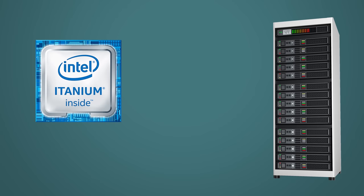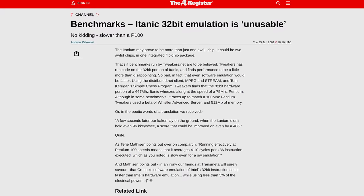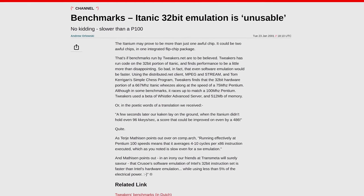There was also the issue that even though Itanium's architecture was intended to be the way of the future, Intel still had to do business in the present. And the vast majority of software for servers and workstations was written for x86 or other non-Itanium architectures. Running these programs on Itanium meant that they had to be emulated, which introduced a huge amount of performance overhead.